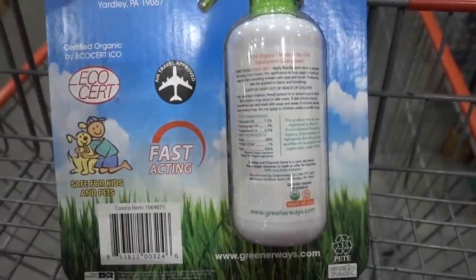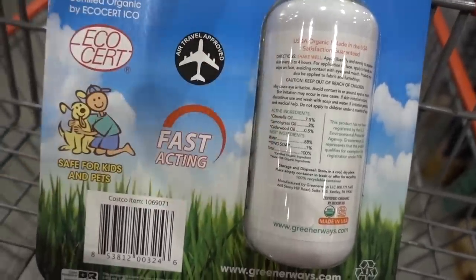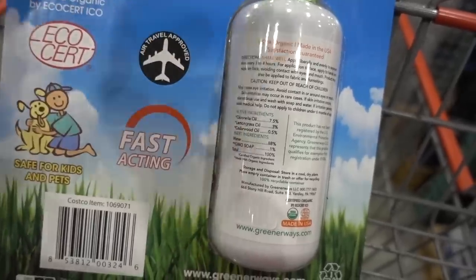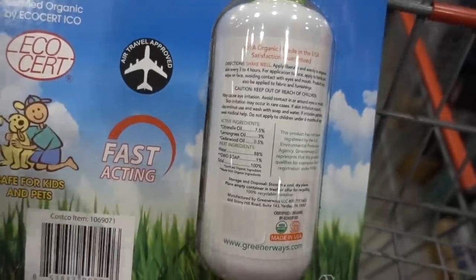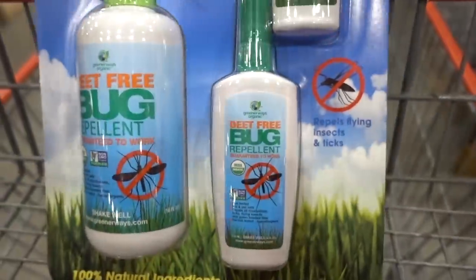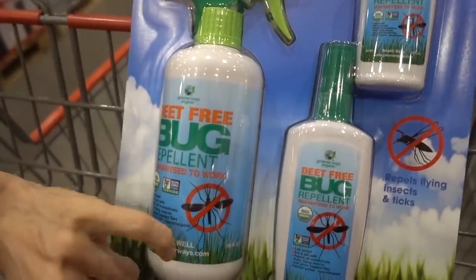I just wanted to point out that this insect repellent is not going to keep you safe from mosquitoes. It doesn't have anything in it shown to be effective at repelling mosquitoes — just citronella oil, lemongrass, and cedar oil. It does not have lemon eucalyptus, which is the natural ingredient that would actually be effective. These statements are misleading — it's not going to keep you and your kids safe. I would not choose this. It also says it's air travel approved, but it's not a good choice — it's not going to keep you safe from Zika.